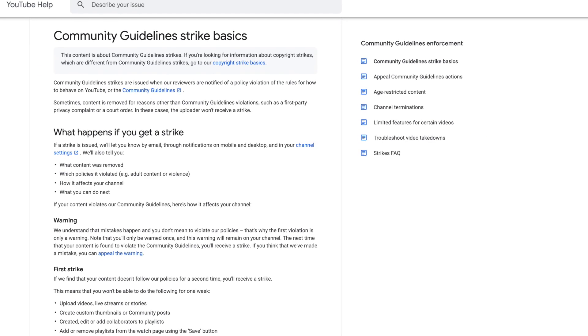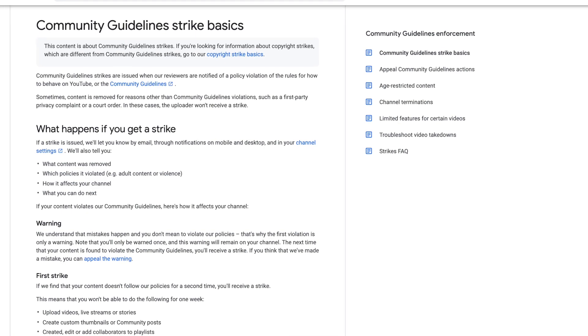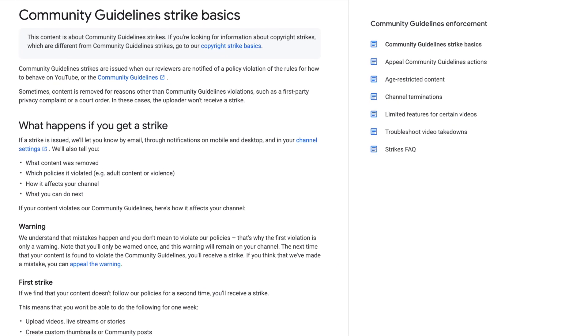Number three: have no policy violations on your channel. You know what this means — just don't be naughty and have strikes, et cetera.